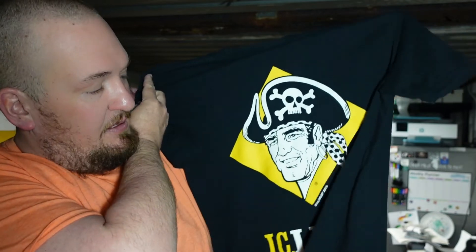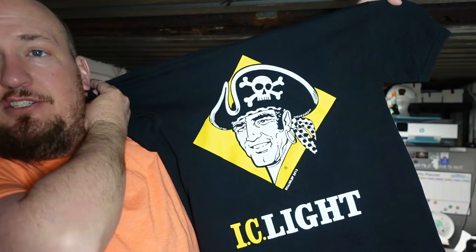Next is this cool Pirates shirt. This is a size medium — an 'I See Light' Pittsburgh Pirates shirt. Cool logo. One of my favorite logos. I do wish it was my size, but should not have an issue moving that one either.